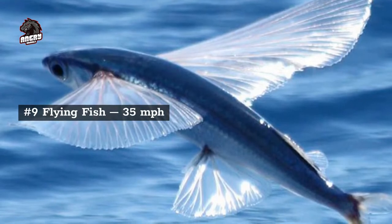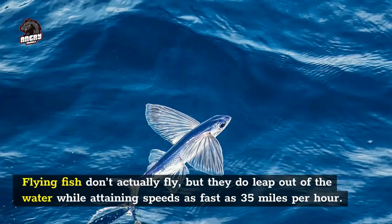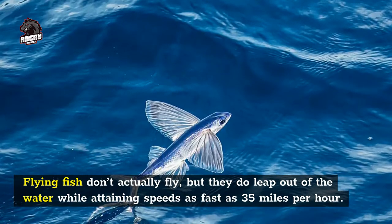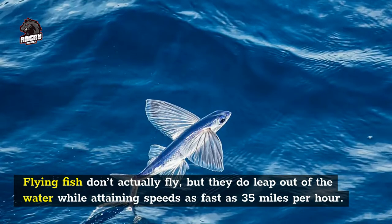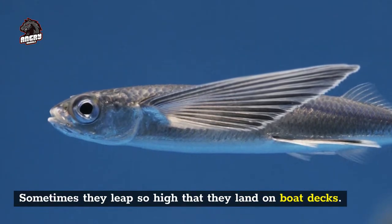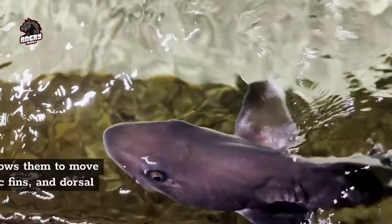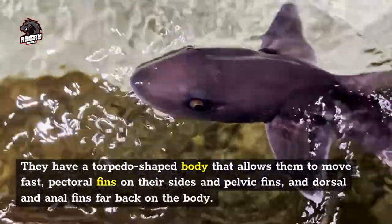Number 9: flying fish. Flying fish don't actually fly, but they do leap out of the water while attaining speeds as fast as 35 miles per hour. Sometimes they leap so high that they land on boat decks. There are about 23 species of flying fish, and they have a torpedo-shaped body that allows them to move fast.